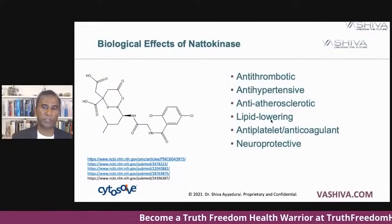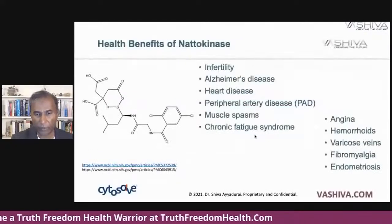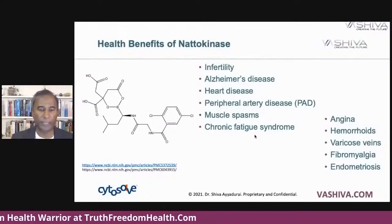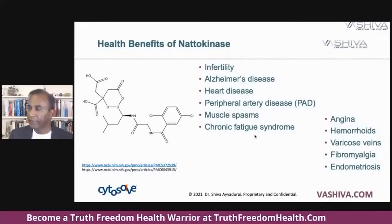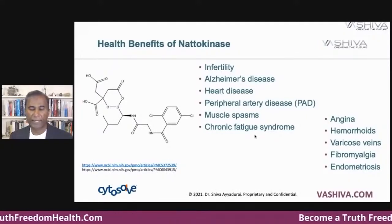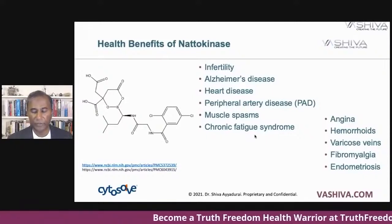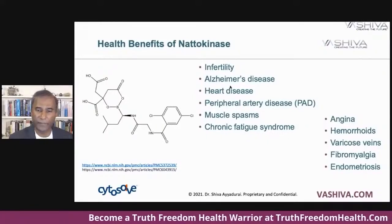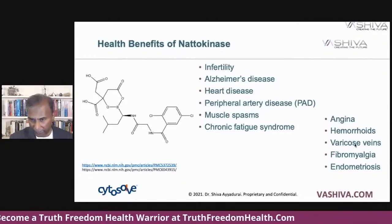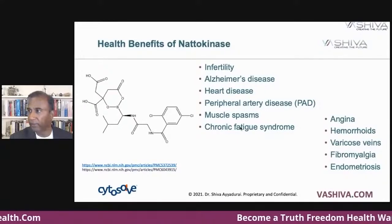Those are the biological benefits. The health benefits include infertility, Alzheimer's disease, heart disease, peripheral artery disease, muscle spasms, COPD, angina, hemorrhoids, varicose veins, fibromyalgia, endometriosis — a lot of things involving blood and vascular vessels. So a multiple number of health benefits.